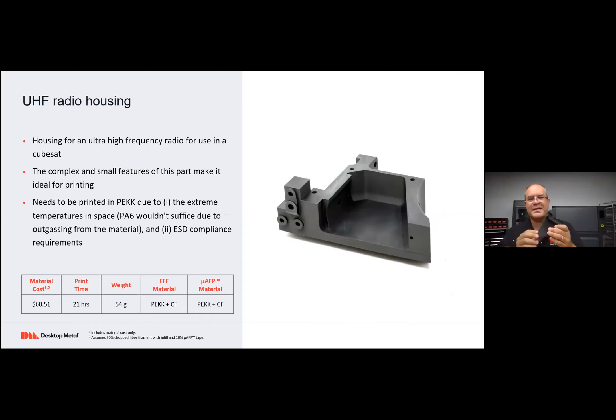Another great example is a UHF radio housing — a housing that's going to be used in a CubeSat actually being launched into space. It's a pretty small part with a lot of complex features, making it really ideal for printing. Because of the extreme temperatures and ESD compliance requirements — there's electronics inside that'll be affected — PA6 wouldn't do. PEEK was chosen with carbon fiber. PEEK is important because of the temperatures, and if you send nylon like PA6 into space it outgasses, which is a problem. So instead, print it with PEEK and shoot it into space.